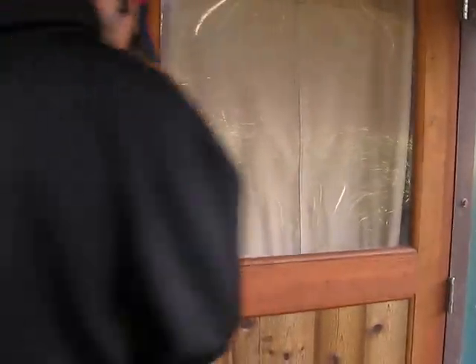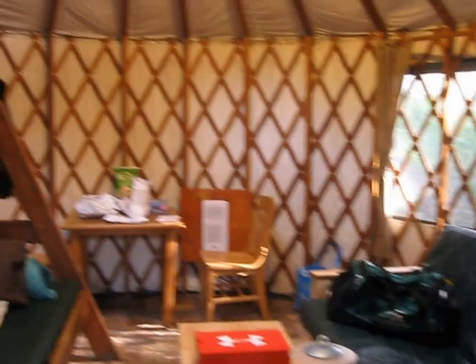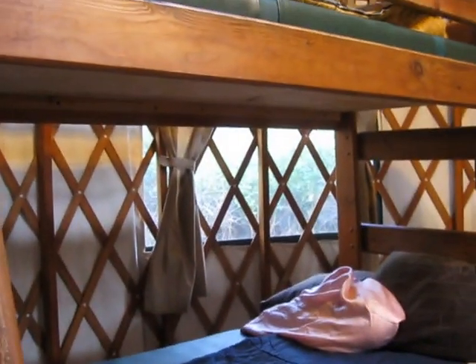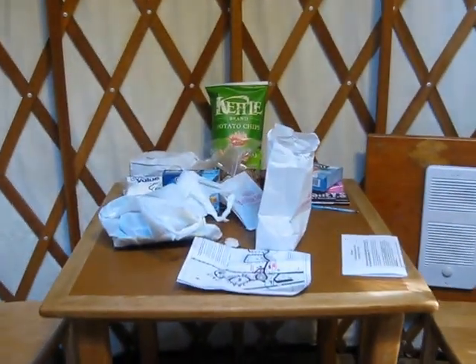So you unlock the door to your yurt, and inside you have power, you have heat, outlets, and a bunk bed with a window over there. And then you have a skylight up above with overhead lights. Then you have a dining room table for all of your camping goodies.